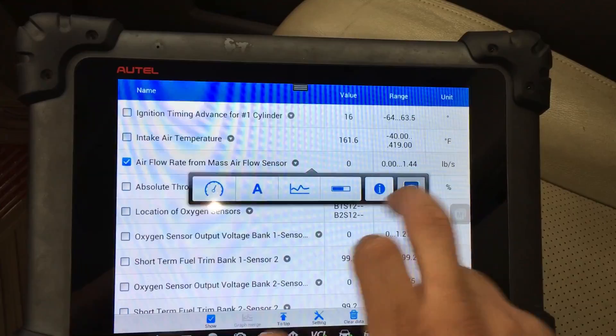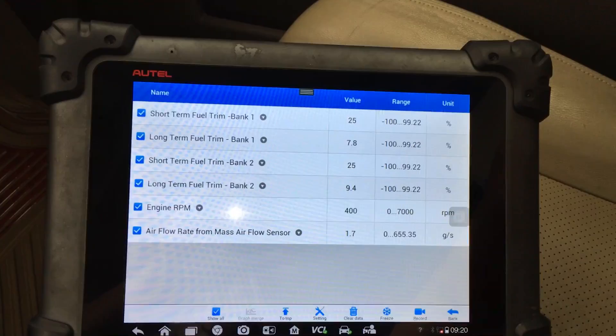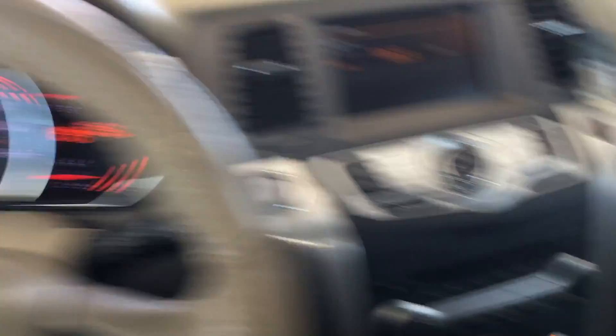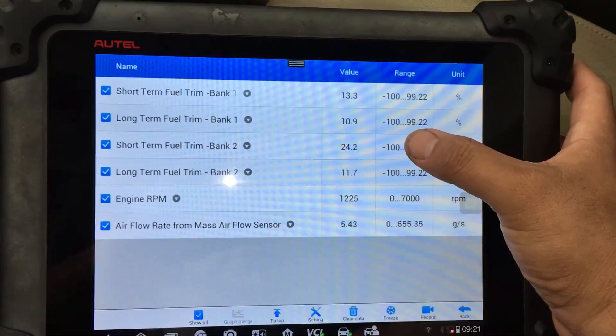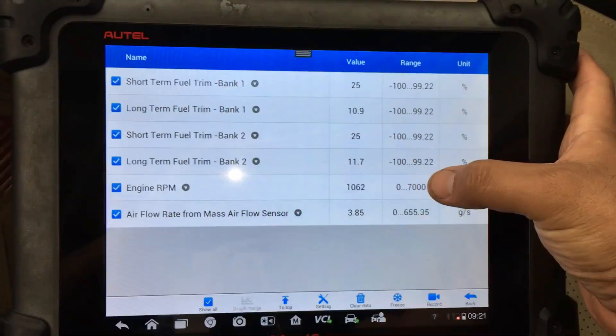The engine is running really rough right now — out of nowhere it just started running really rough, was running smooth just a second ago. Looking at the fuel trims, we've got 25 on the short term on both banks, bank one and bank two. Looks like our long terms are adjusting. Idle is kind of high, a little over 1,000 RPM, which is why the mass airflow sensor may be a little bit elevated.